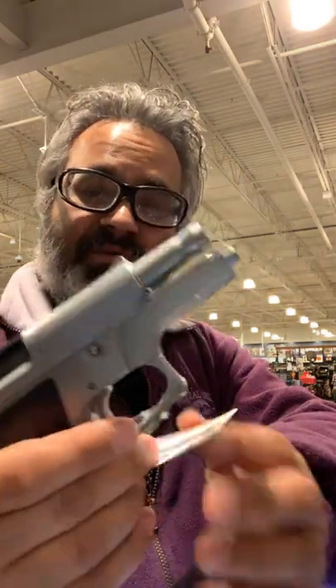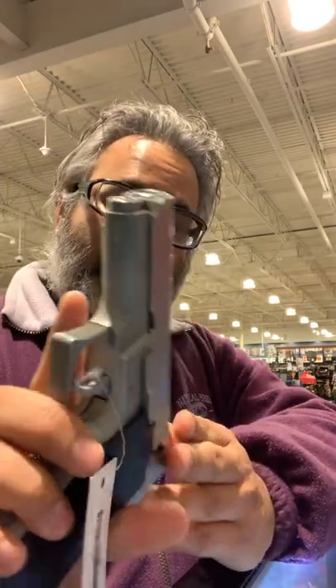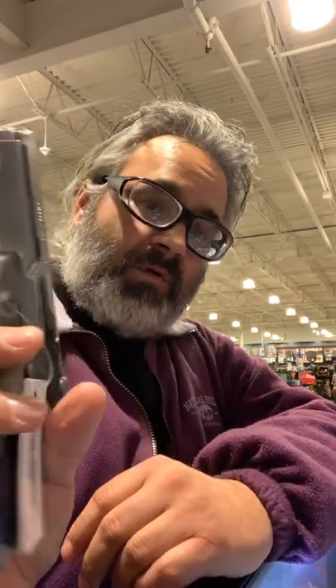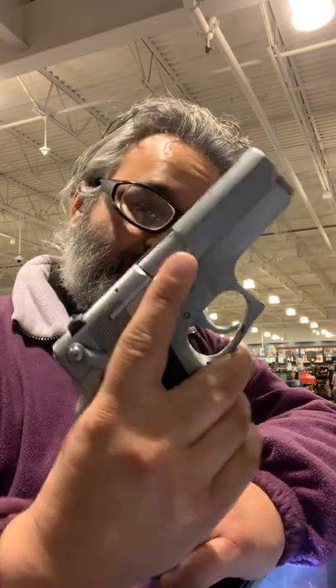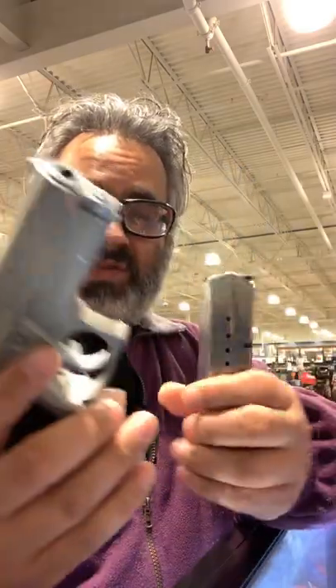Really nice looking, good feel in the hands. You're not going to really get that type of kick from the 9mm being this size, which I think is really nice. So I think that's a really good deal for the price of that one.